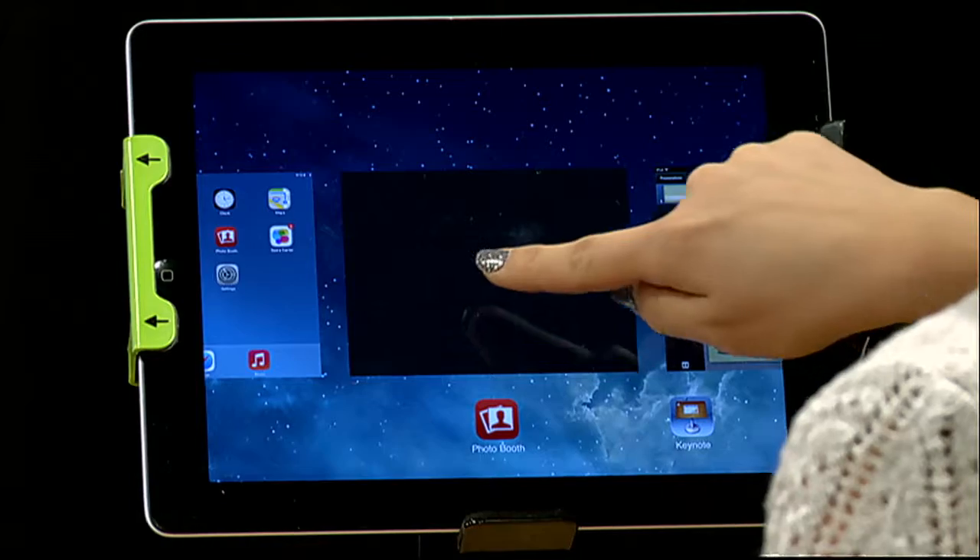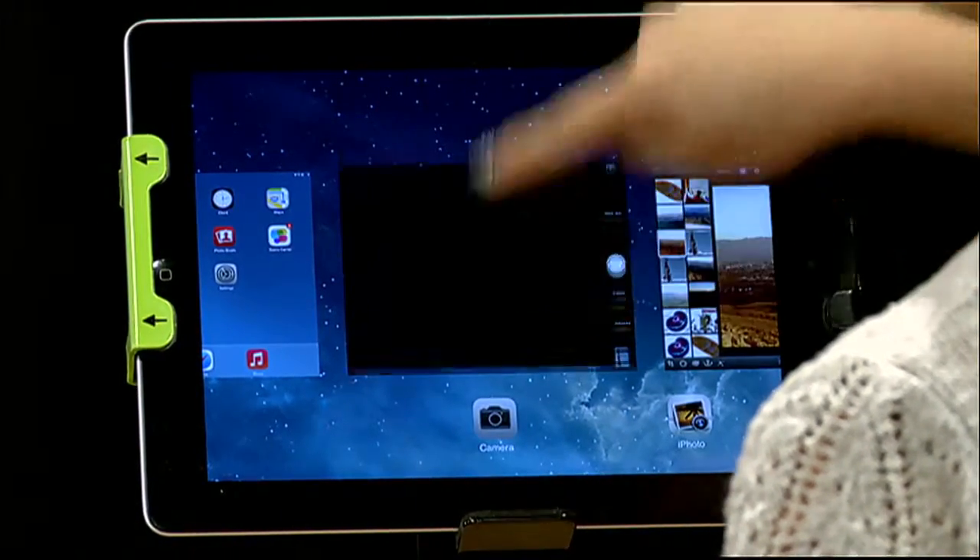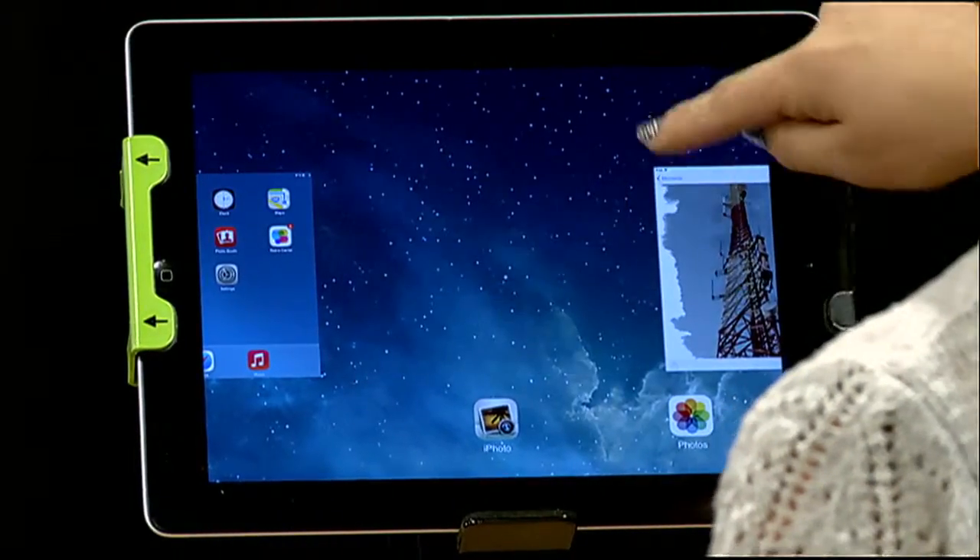So if you want to force close, what you're going to do is just tap on the screen and throw them up, throw them away, and then you're force closing them.